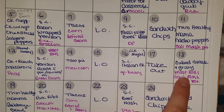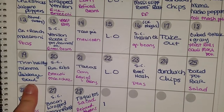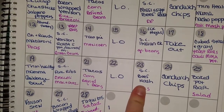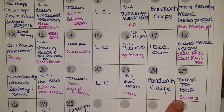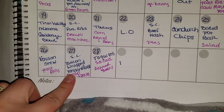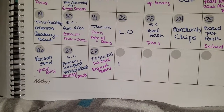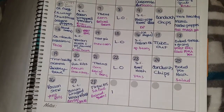Saturday: cubed steak and gravy with homemade yeast rolls and cauliflower mashed potatoes. Sunday: Trim Healthy Mama cabbage bowl. Monday: slow cooked pork ribs, broccoli mac and cheese. Tuesday: tacos, corn, and refried beans. Then leftovers. Thursday: slow cooked beef hash and peas. Friday: sandwich and chips. Saturday: baked potato bar and salad. Sunday: venison stew with homemade yeast rolls. Monday: slow cooked bacon wrapped venison roast with Brussels sprouts. Tuesday: taquitos, salad, and refried beans. That is my meal plan for the month of February — hope you got some ideas. Thanks for stopping by, we'll talk to you in the next video.